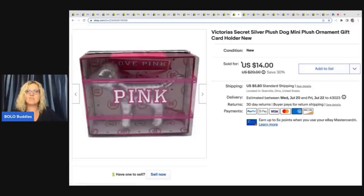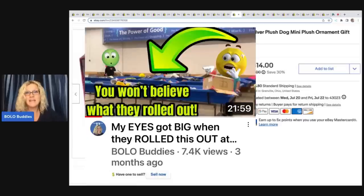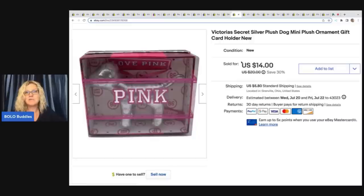The next item are these Victoria's Secret silver plush dog mini plush ornaments. These were in a Goodwill bins video I did — a whole bin full of Victoria's Secret plush dogs. I kept four or five of these ornaments and they have all sold. I had some others in my cart that I gave away and now I wish I'd kept more of them. I sold this for $12 plus shipping.